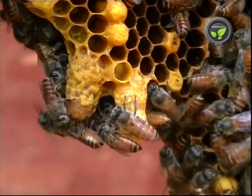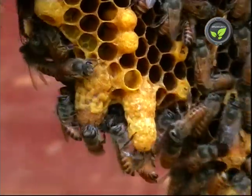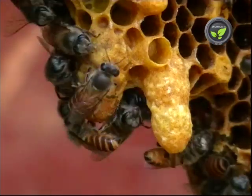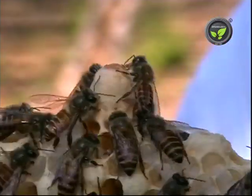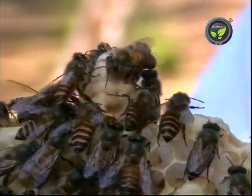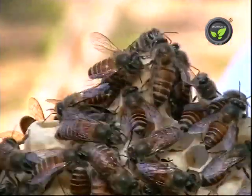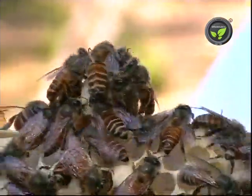A small quantity of royal jelly is stored in queen cells for nourishment. This is a costly medicinal item. Bee venom is also a useful medicine for joint pains. However, in our country, collection of royal jelly and venom are not yet in practice.